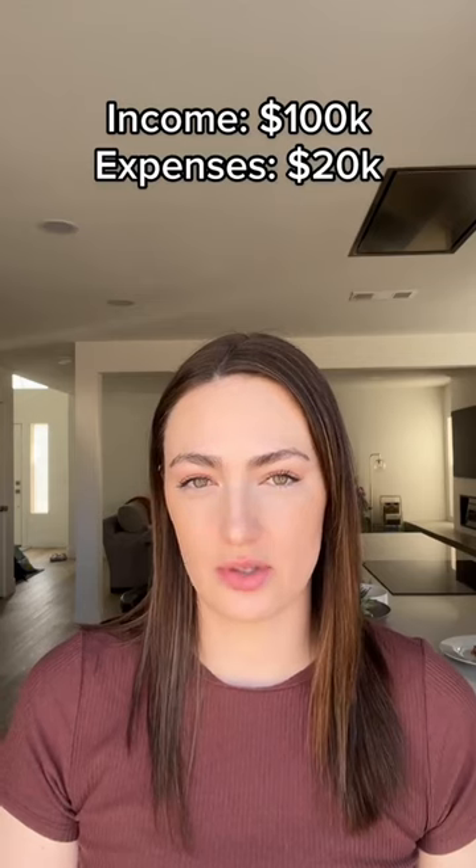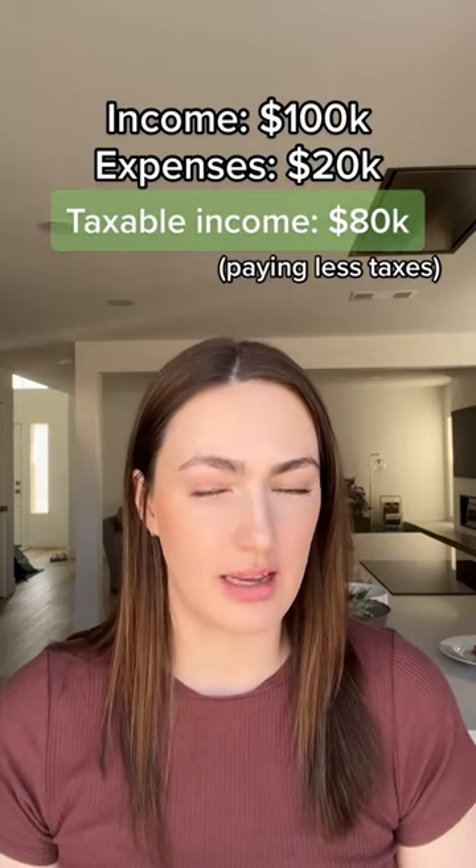And why do you even need to keep track of your expenses? Well, let's say you made $100,000 and you have no expenses — you'll be paying taxes on $100,000. But let's say you made $100,000 and you had $20,000 worth of expenses. Now your taxable income is only $80,000.